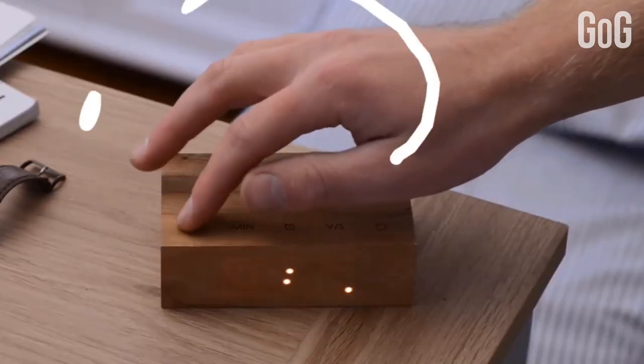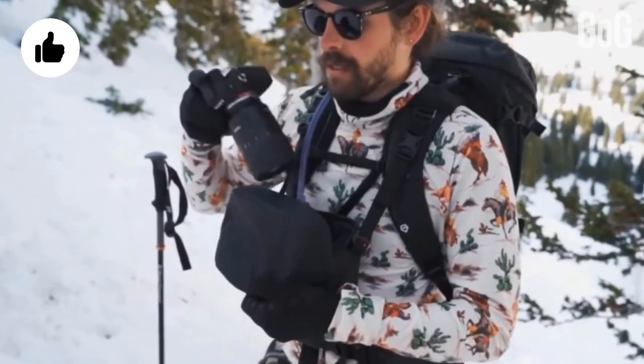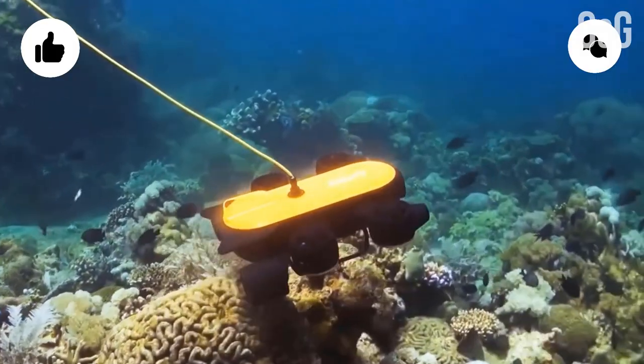Here's everything about these gadgets. Hope you all liked the video. You can drop your suggestions and views below in the comment section.